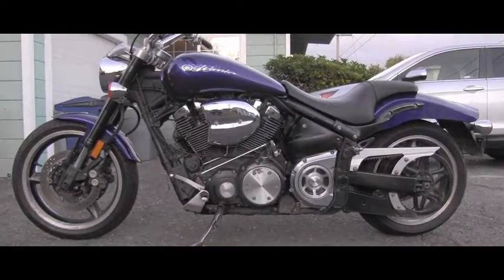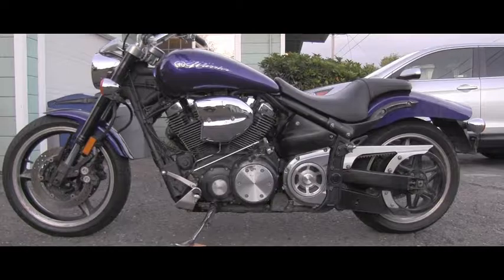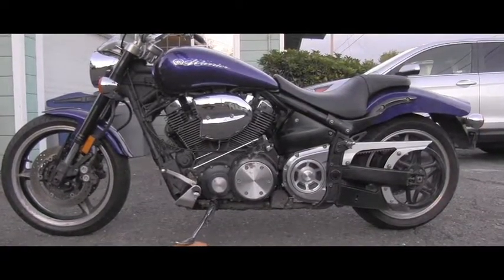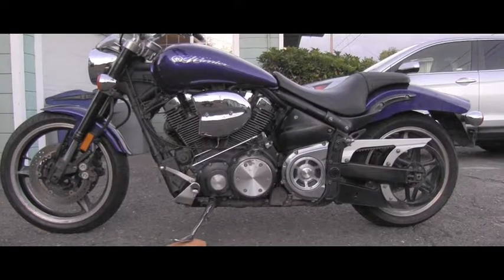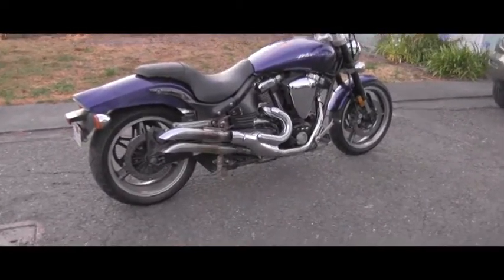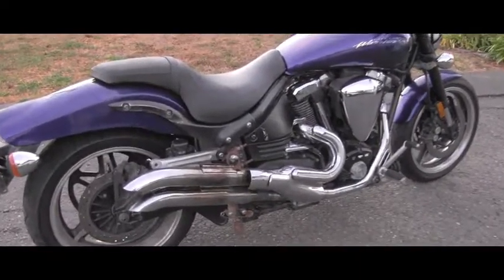Of course I will take great care of this bike — clean it up, do the oil change and all that stuff. So there will definitely be a lot of videos coming from this bike. There are a lot of things which need to be fixed and taken care of.